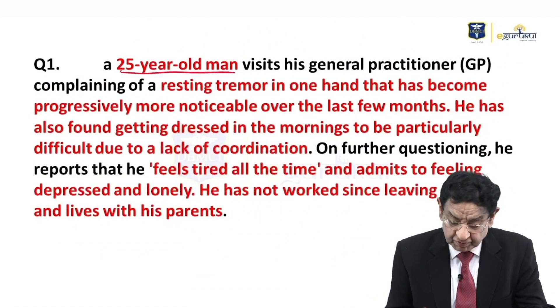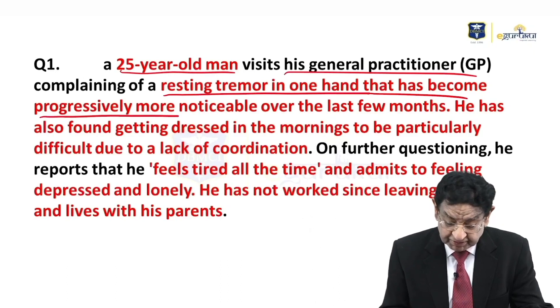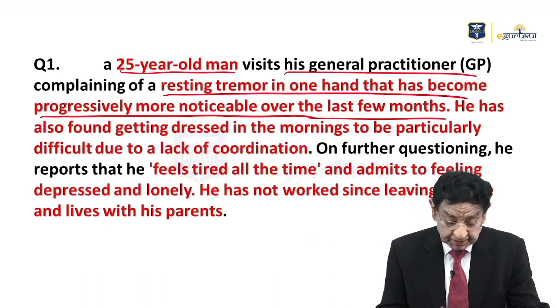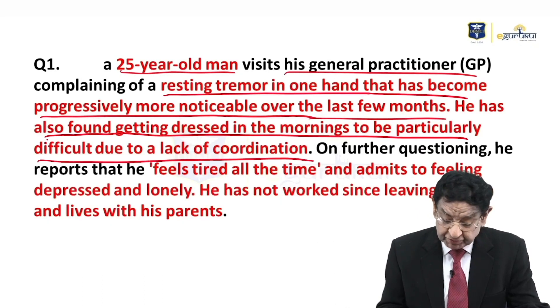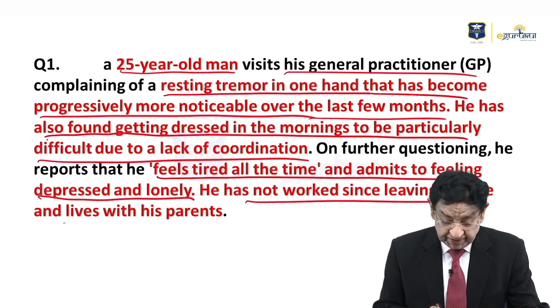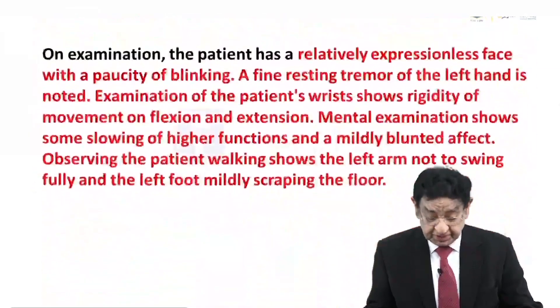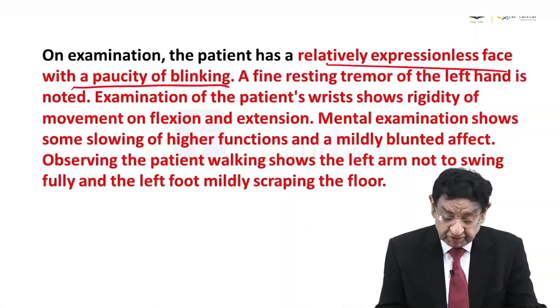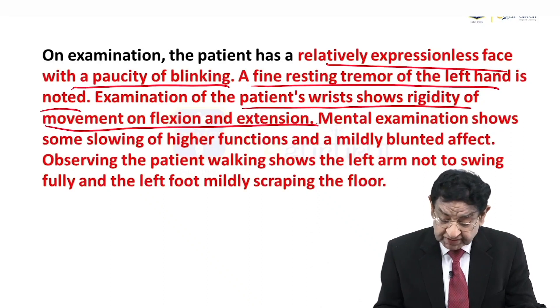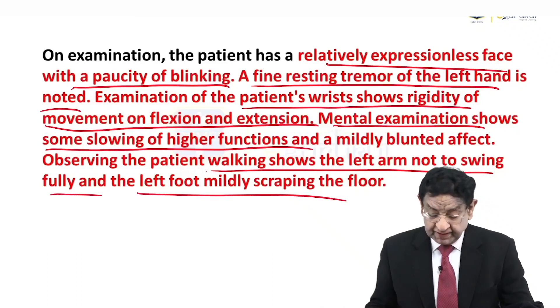We have a 25-year-old man who visits his general practitioner complaining of resting tremors in one hand, which have become progressively more noticeable over the last few months. A fine resting tremor of the left hand is noticed. Examination of the patient's wrist shows rigidity of movement in flexion and extension. Mental examination shows some slowing of higher mental function. Observing the patient walking shows the left hand not swinging fully and the left foot mildly scuffing the floor.